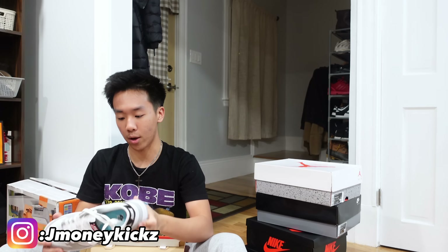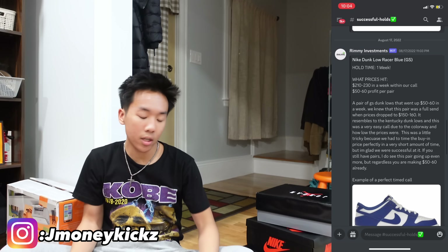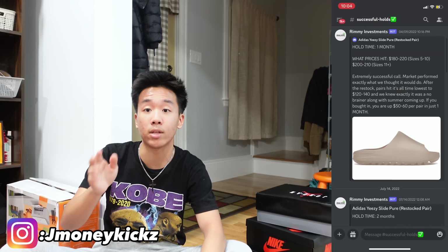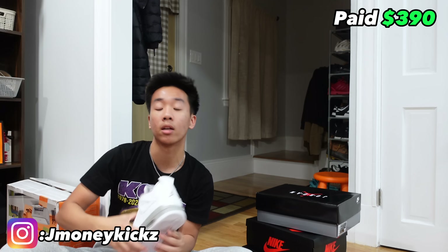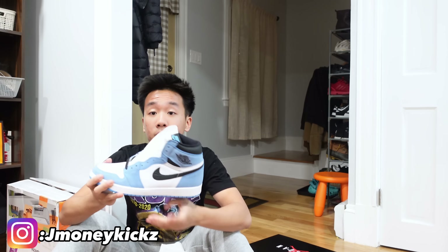Also grabbed a pair of lottery dunks — paid $170, market about $230. These used to go for $150-160 for a while and then shot up to $220-250. Got an investment group called Roomy Invest — I'll pop it up on screen. Another oreo four, size 10.5, $390 — box damage but we're good.